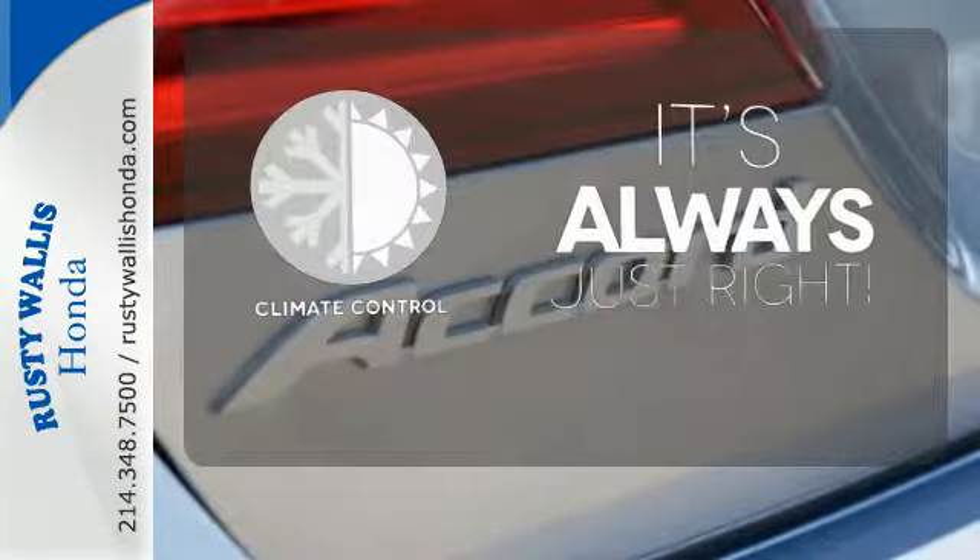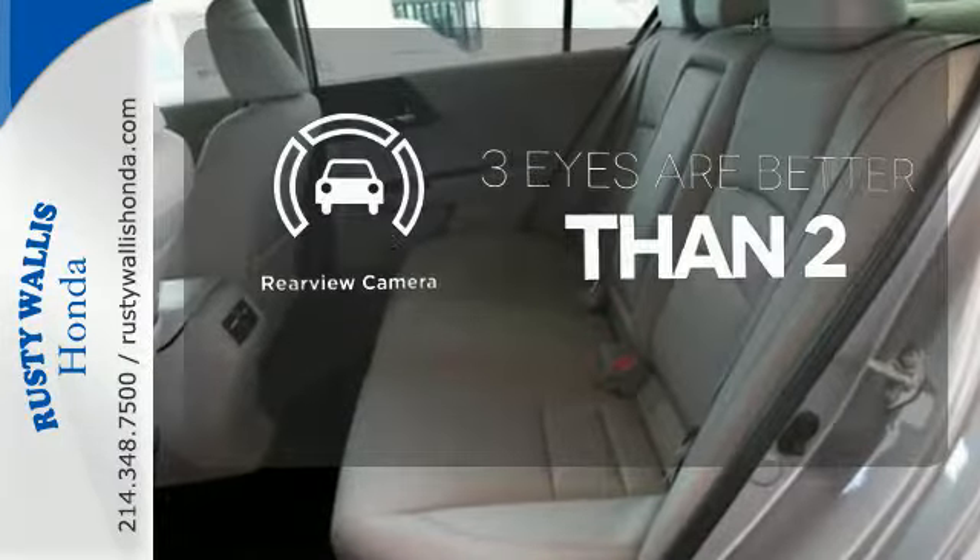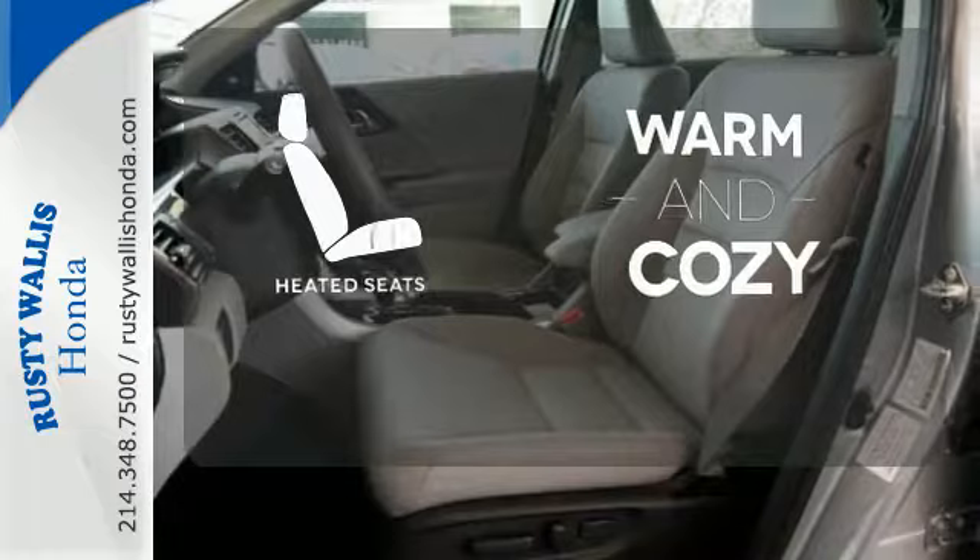Set it and forget it with the climate control. The backup camera gives you a clear picture of what's behind you. Wrap yourself in the comfort of heated seats.